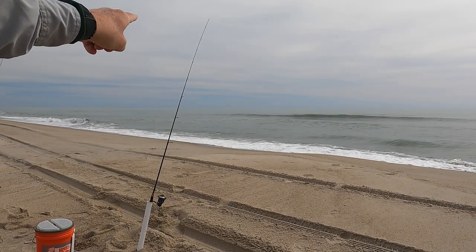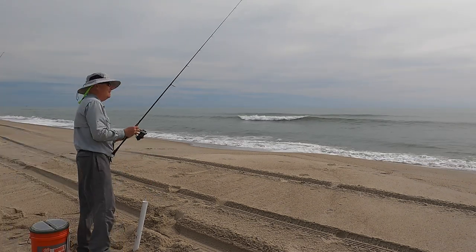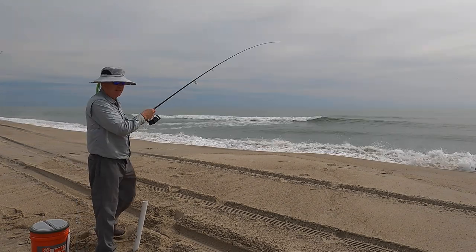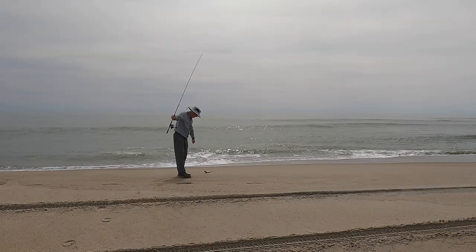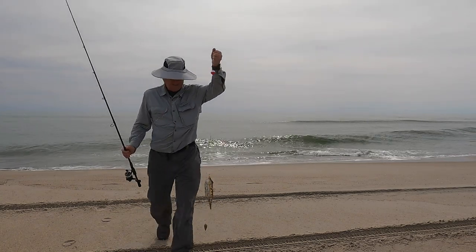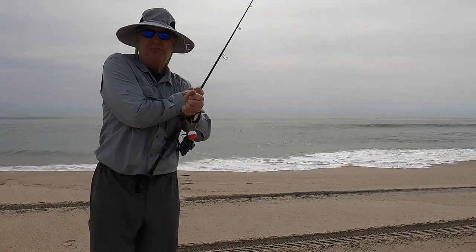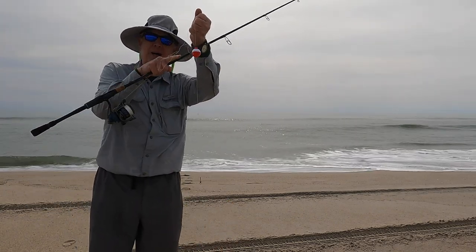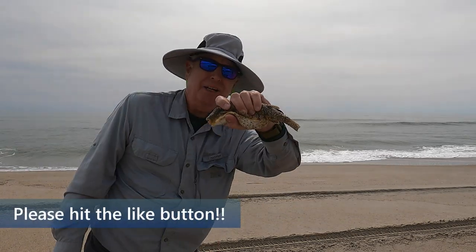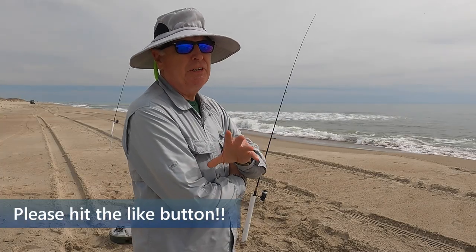I can see my rod twitching up there — I think I might have a hit. Fish on! Yeah, it's a puffer, but interesting — it's on the rod with the float. I'll take this guy off and get him back in the water.